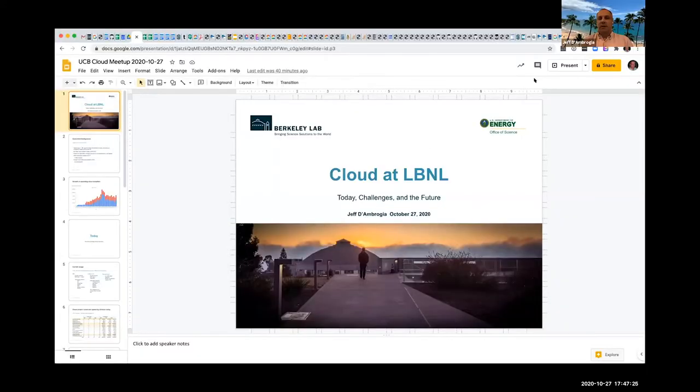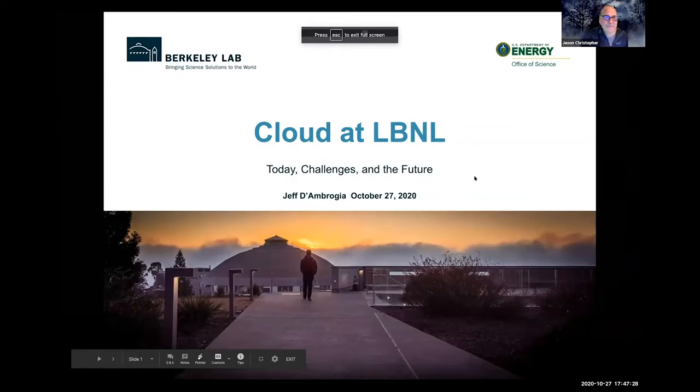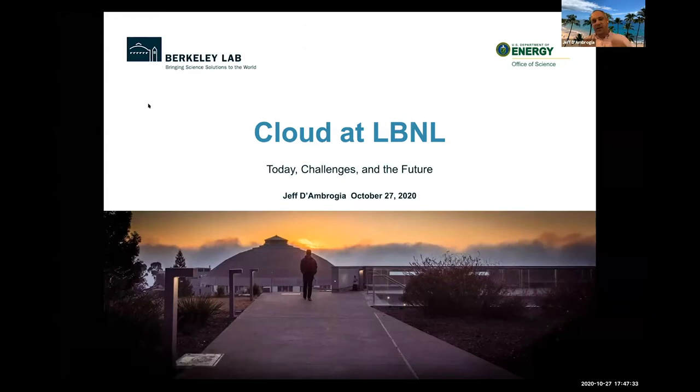Jeff thanks Jason for the introduction and shares his screen for a presentation. He identifies himself as Jeff D'Ambrosia, one of currently three scientific IT consultants at the lab. The other two are on the call and will get a shout-out later in the presentation.